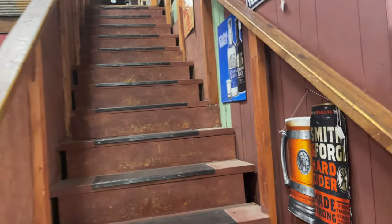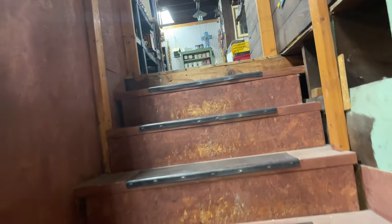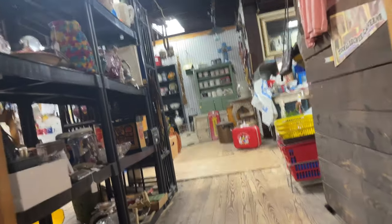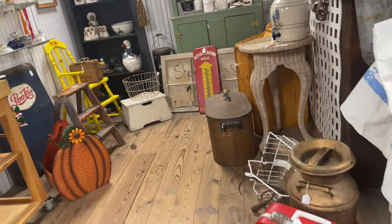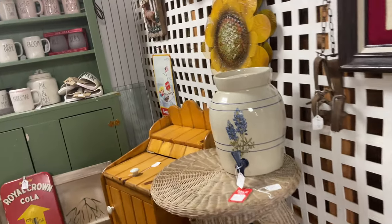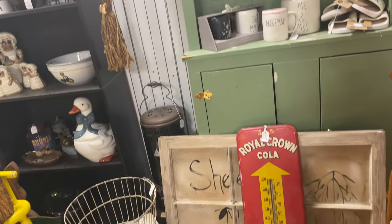Don't you love it when an antique store has an upstairs? You know the good stuff's up there. But let me tell you, this store had no air conditioning, so I was sweating profusely walking through this store. I suffered to do my antique shopping today and to bring you this video, but it was well worth it.